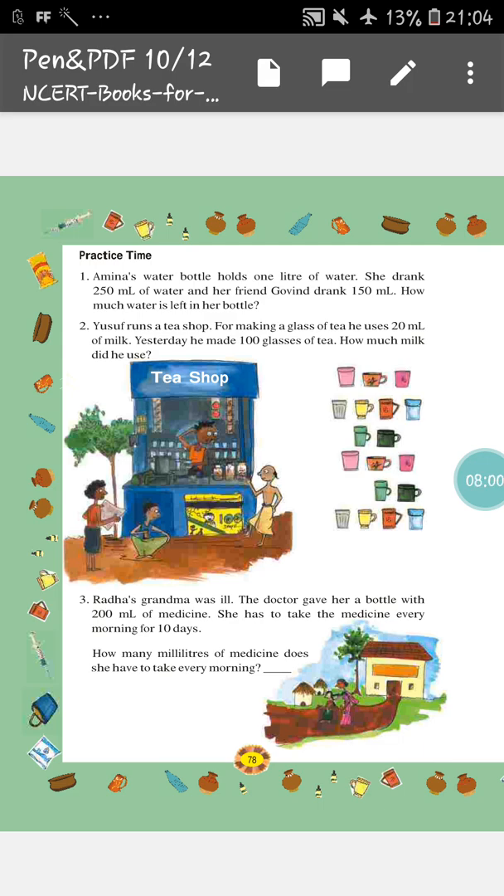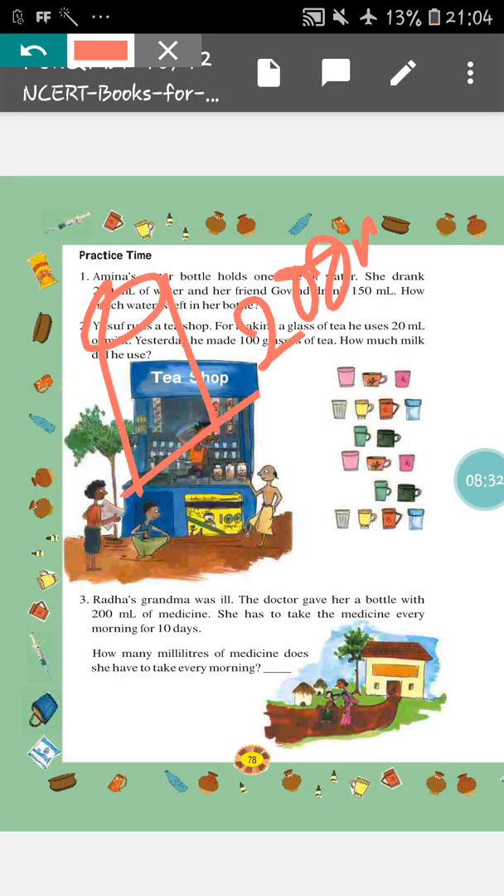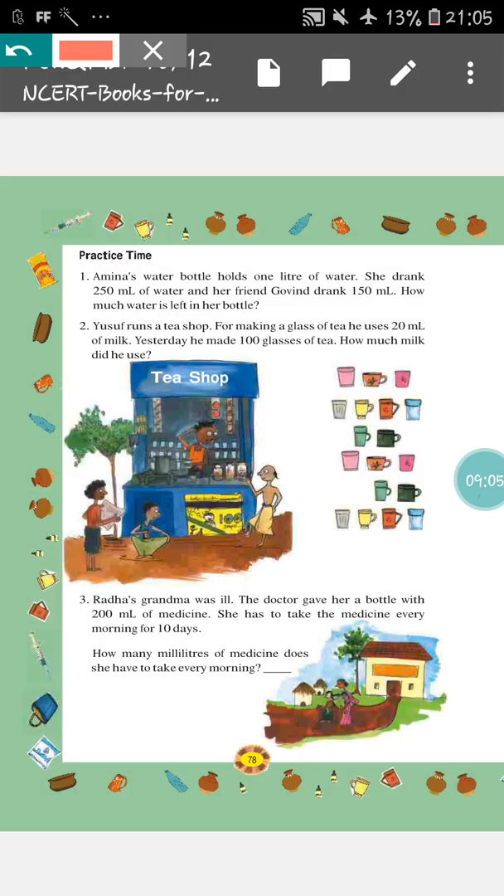Next, question number 3: Radha's grandma was ill. The doctor gave her a bottle with 200 ml of medicine. She has to take the medicine every morning for 10 days. The question is: how many ml of medicine does she have to take every morning? In the bottle, in total, there was 200 ml of medicine and she has to take it for 10 days. So, in one day, how much medicine will she take? We have to do division — you will divide it and you will easily get your answer.